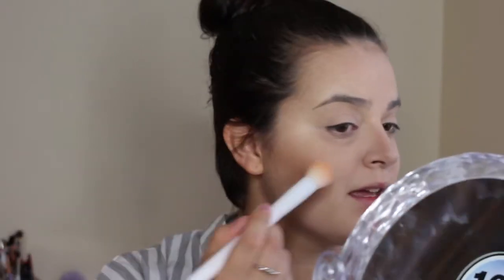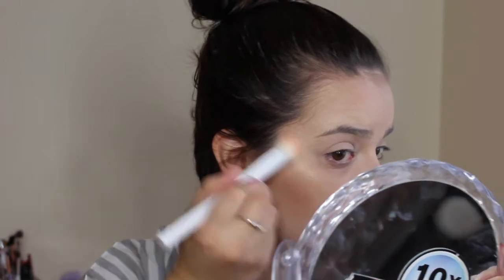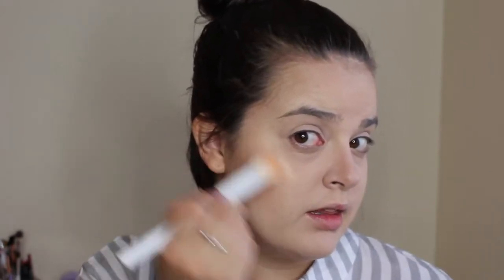For highlighter, he picked this Maybelline Master Chrome highlighter in the shade Molten Gold — this is super pretty. I use this all the time. So I'm just gonna take this little crown brush and take a little bit of that on the brush and apply the highlighter.